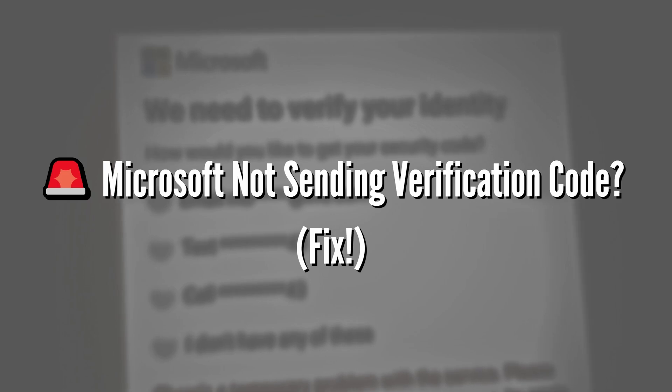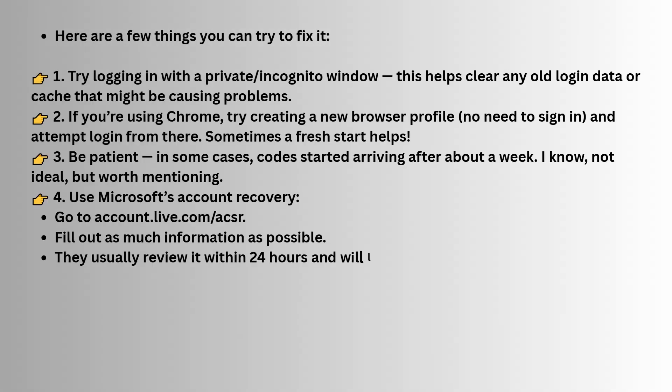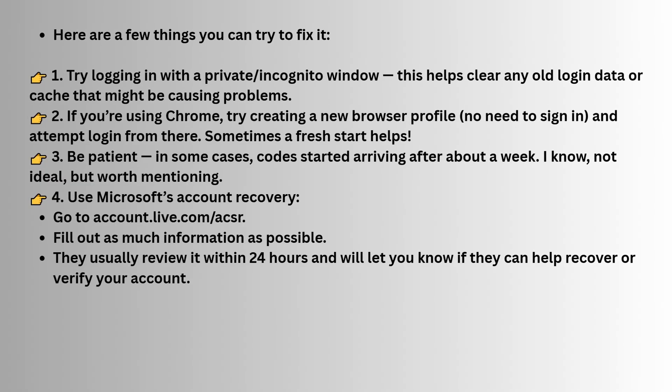The first thing you can try is logging in through a private browsing page. This is a great way to ensure that your browser is clear of any stored data like cache information or old login data, which could be interfering with the process.